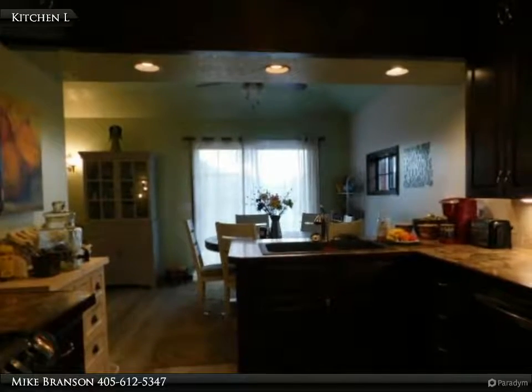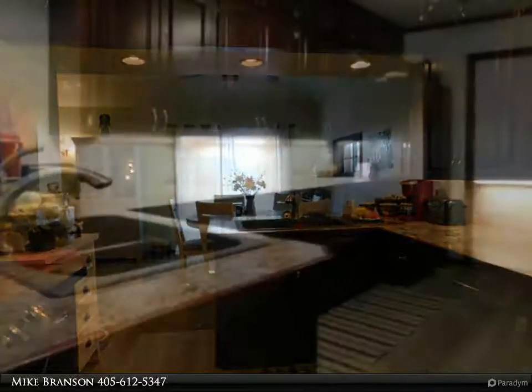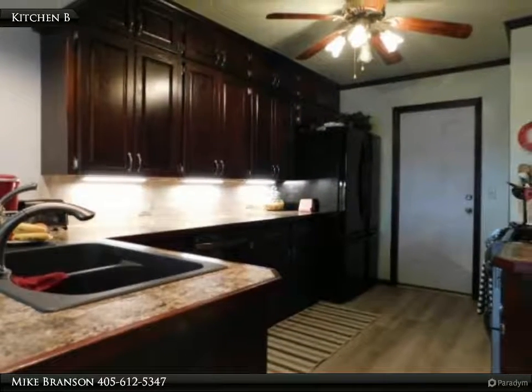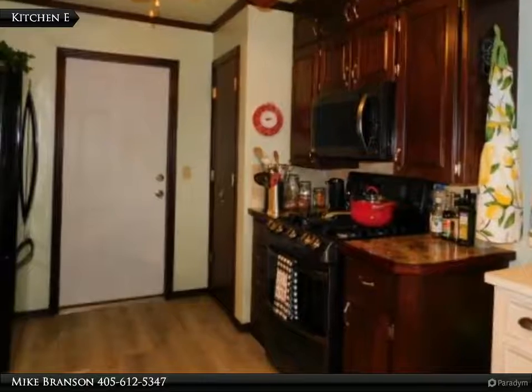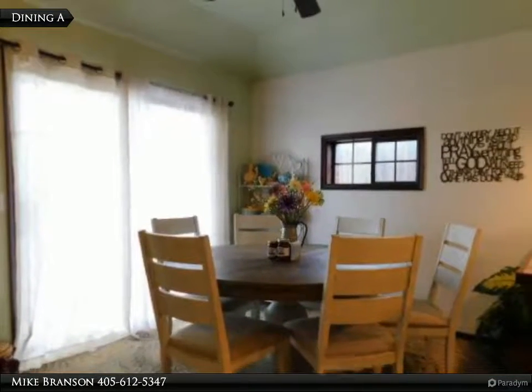The two-car garage has a sink with counter and a new coated side entry door. In the backyard, find an eight-foot privacy fence, a full house-length patio, and a new insulated 10 by 14 storage building. A simply charming and immaculate home. For more information, review the details below or contact Mike Branson at 405-612-5347.